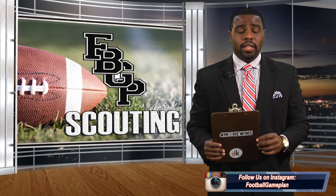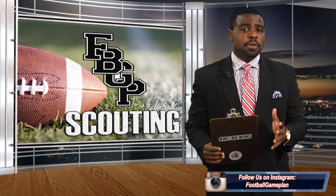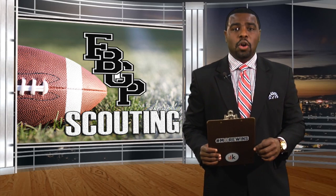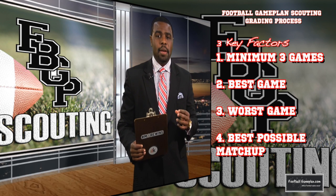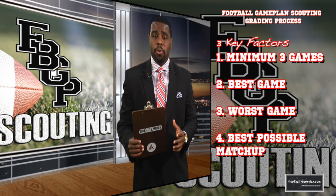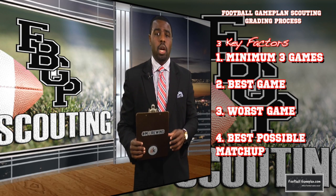Before we get started with our rankings, here's how we gather our grades and what they actually mean. First, we watch a minimum of three full games on a prospect — his best game, his worst game, and the best possible matchup. Second, we grade on 15 key points specific to the position to equal 100 points in total.